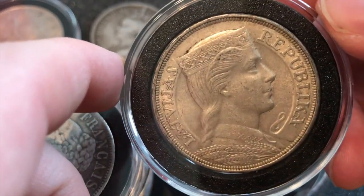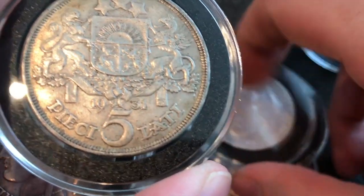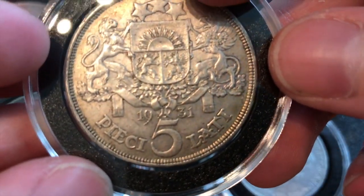This is Latvia — super cool. These things have a decent premium on them too, though I've seen more of them recently than I have in the past. This one's not getting replaced; I really like this coin. It's from 1931.